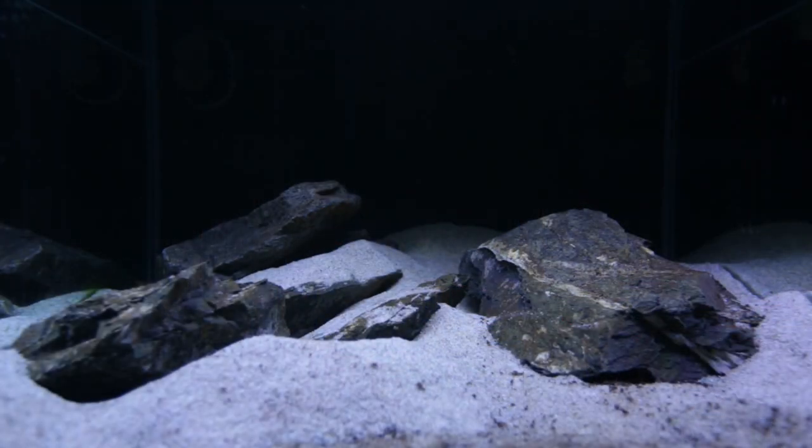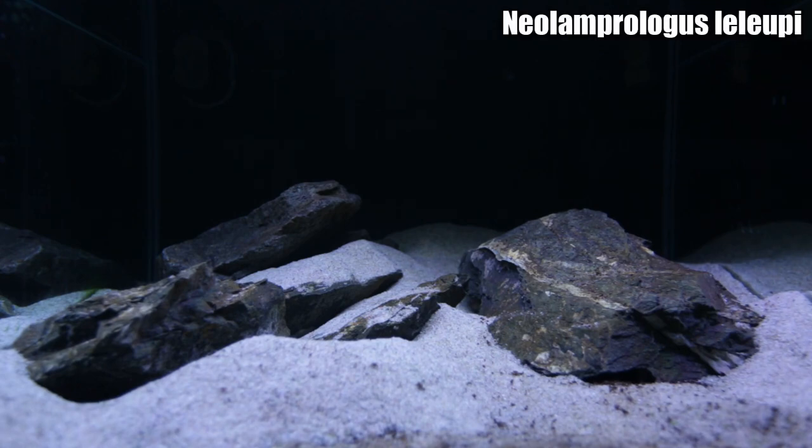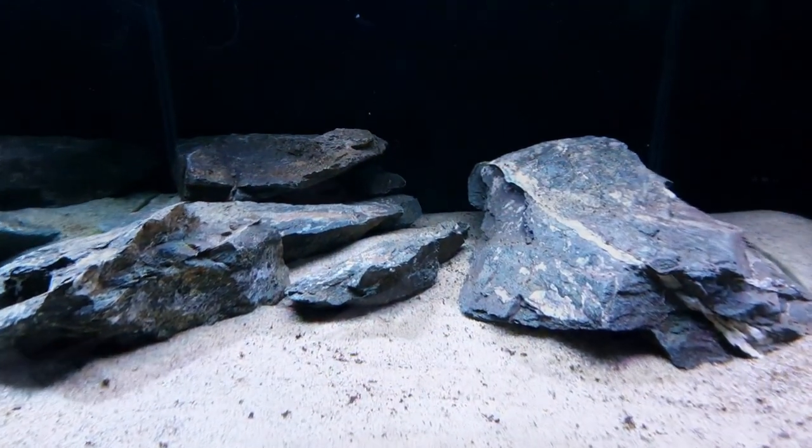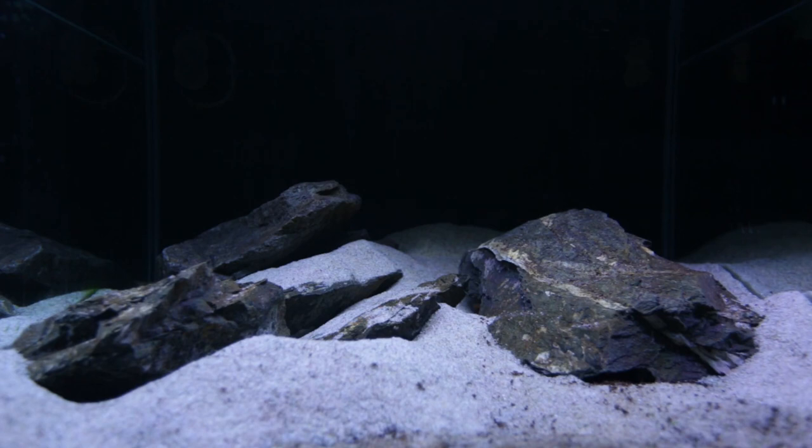The aquarium most of you guys probably want an update on is this one — my brand new Neolamprolgus Leilupi aquascape. Here's what it looked like before I put the Leilupi in, and obviously this is what it looks like now. It's pretty crazy how much excavating the Leilupi have done in the last two weeks. You can see on the left there, rocks have kind of fallen down, because the male and female have been doing a lot of digging.